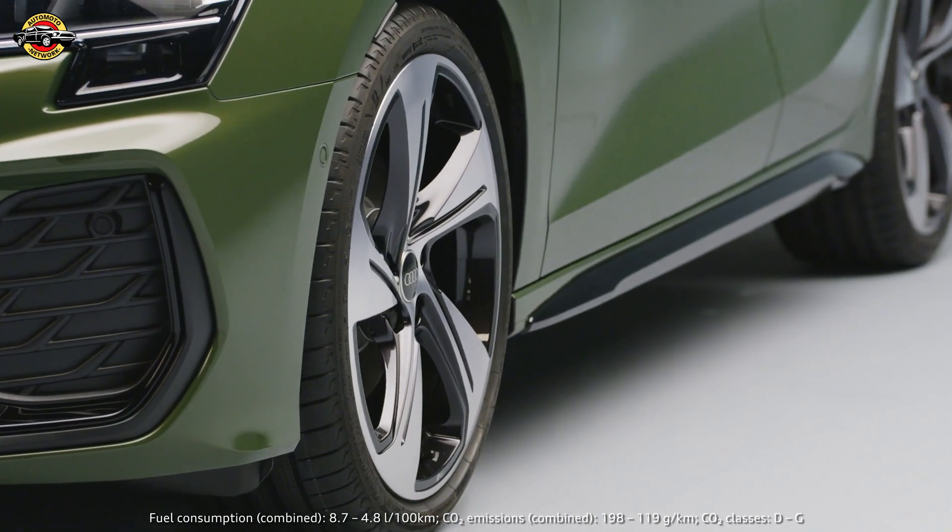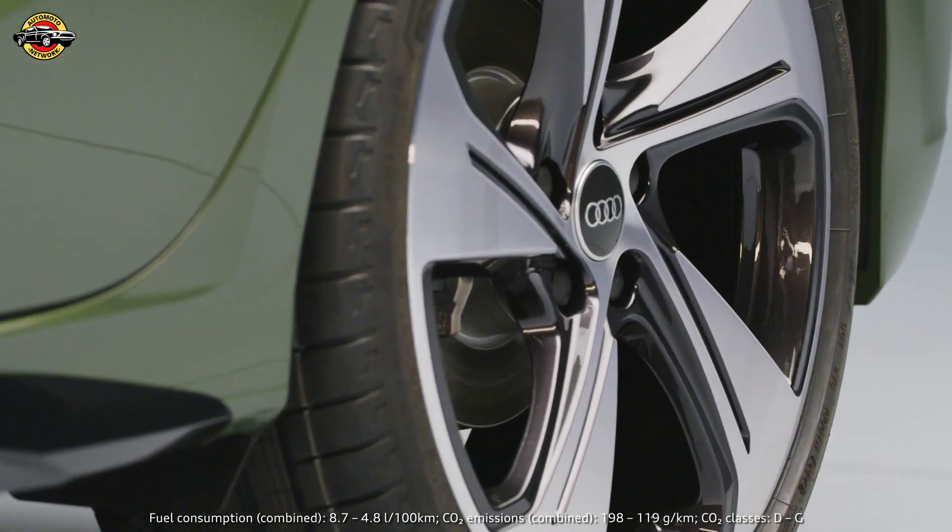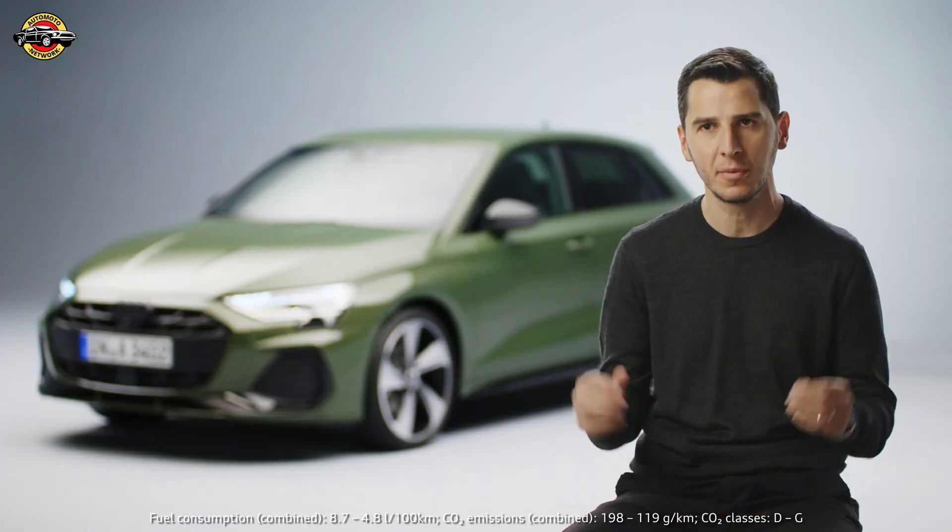What you can see on the side is that we improved the wheel design. We have a new program with five new wheels which are again very sporty and they look much bigger.